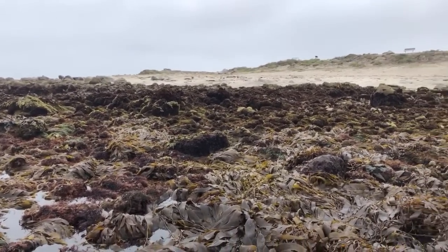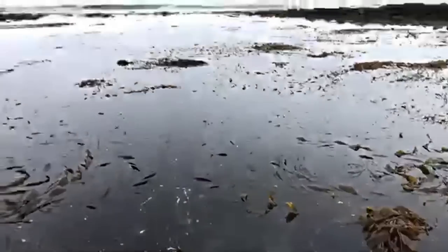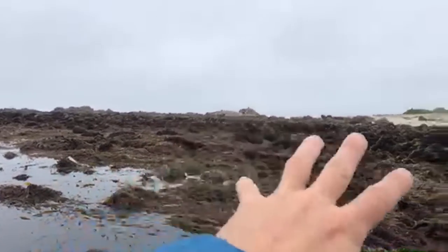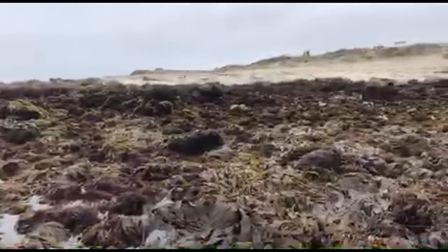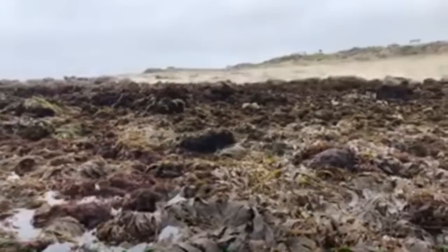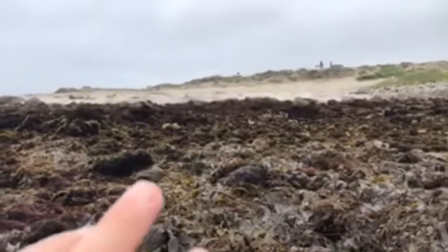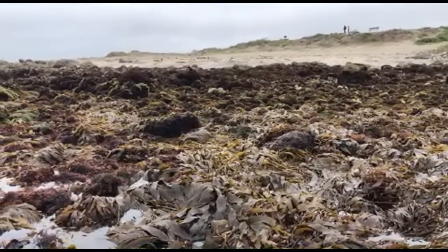Look at this low tide we're experiencing right now. This area where I was standing was basically out of the water about two hours ago. Tides — you can think of them as a global wave that goes around the world from the tug on the ocean by the moon and the sun.